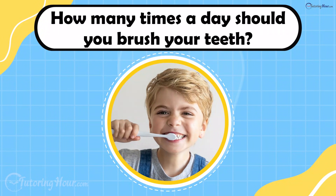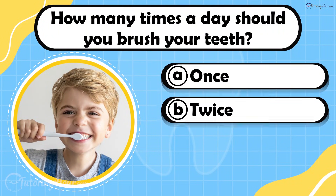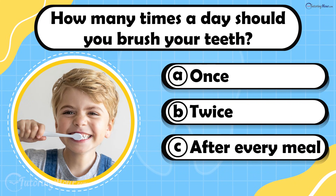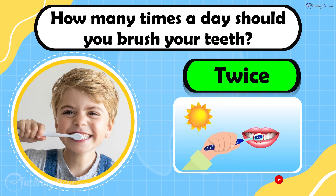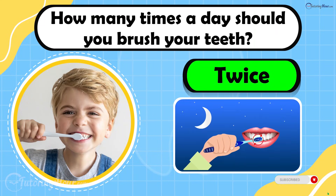How many times a day should you brush your teeth? Is it A. Once, B. Twice, or C. After every meal? The answer is twice. Brushing in the morning and before bed will result in clean teeth and a fresh smile.